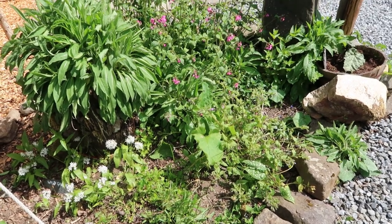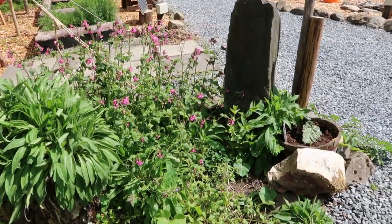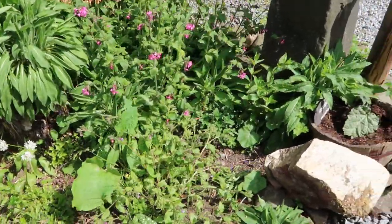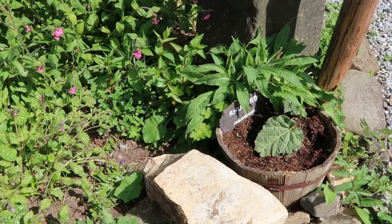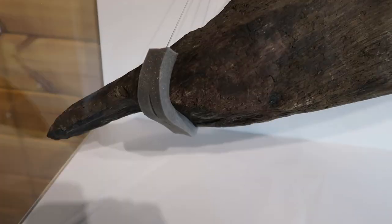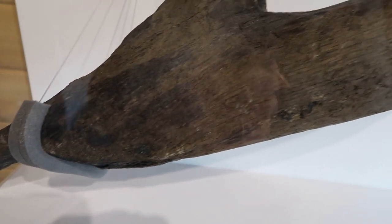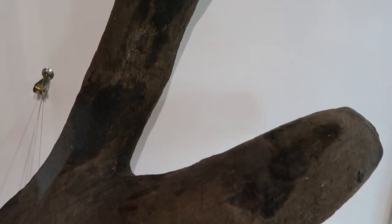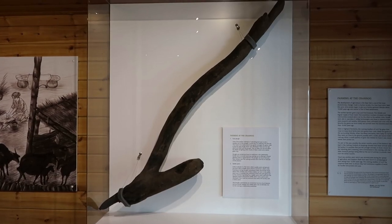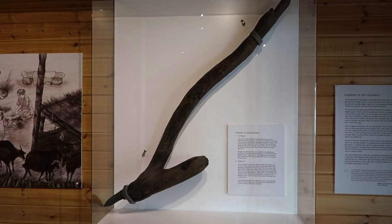However, the finds from Oakbank Crannog suggest that there were many weeds in the spelt wheat, emmer wheat and barley which were grown on the Crannog farm, so our foot plough quite possibly did not have an iron tip or share. Ploughs are sometimes found on prehistoric sites deliberately buried near or beneath doorways, perhaps as an offering to ensure plentiful food or a good harvest. This plough was found between floor timbers near the Crannog entrance and it could be an example of this practice.